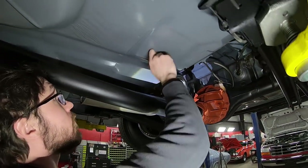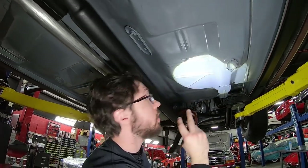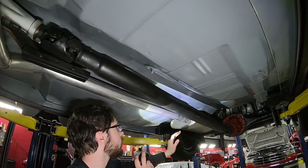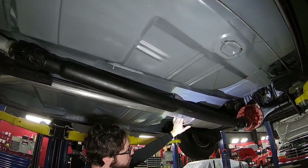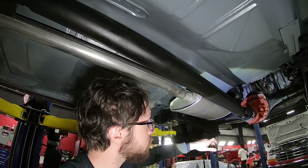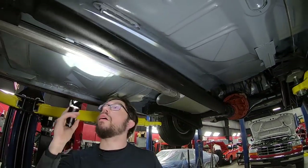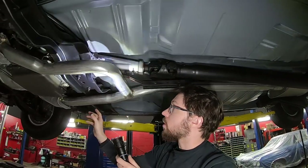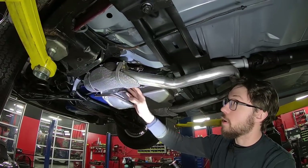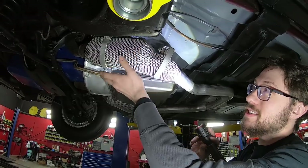Moving forward, the floor pans continue looking good all the way up here — you can see all the factory stampings, everything looks excellent. The exhaust on this car right now is a replacement exhaust — very fresh, brand new stock-style muffler going all the way back, and it does have a second muffler up there. Drive shaft looking good. Everything from the catalytic converters forward on this exhaust is original to the car.